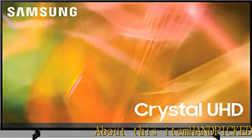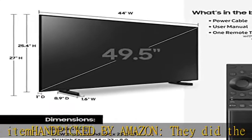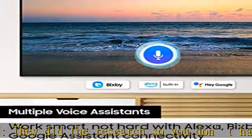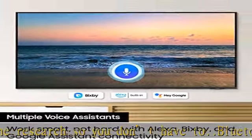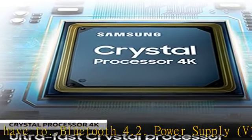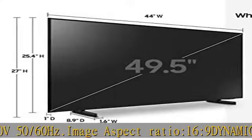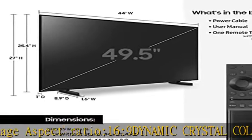About this item, handpicked by Amazon — they did the research so you don't have to. Bluetooth 4.2, power supply AC 110-120V, 50/60 Hz, image aspect ratio 16:9. Dynamic Crystal Color: witness millions of shades of color through powerful dynamic crystal technology. Crystal Processor 4K: see every detail with stunning clarity.